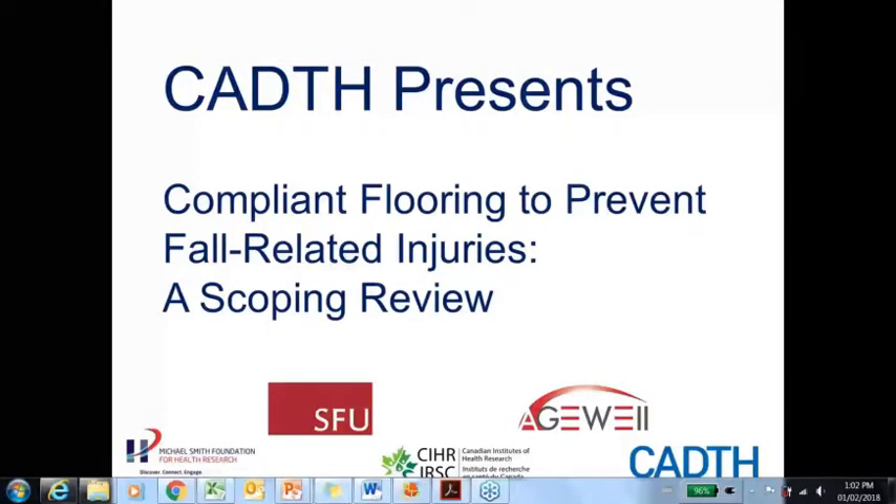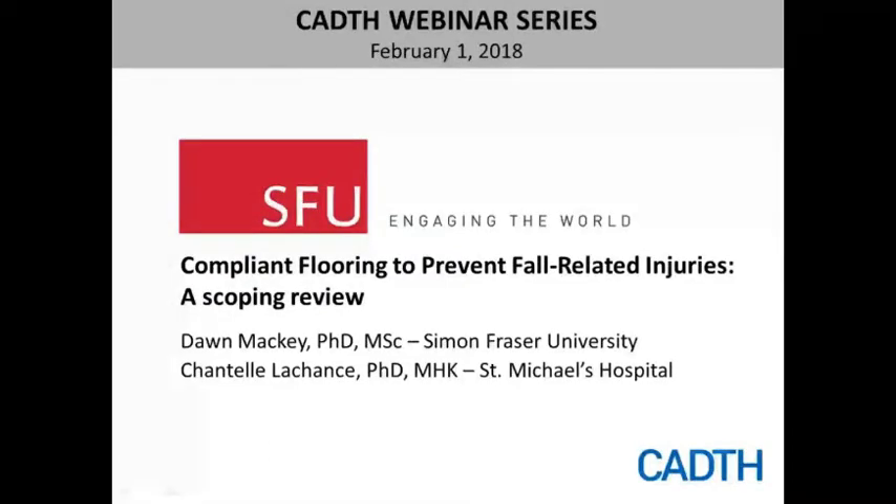Today's topic is compliant flooring to prevent fall-related injuries. As many of you know, falls are a major issue in Canada, in particular for older adults. In 2014, the Public Health Agency of Canada reported that falls are the leading cause of injury-related hospitalization among Canadian seniors.